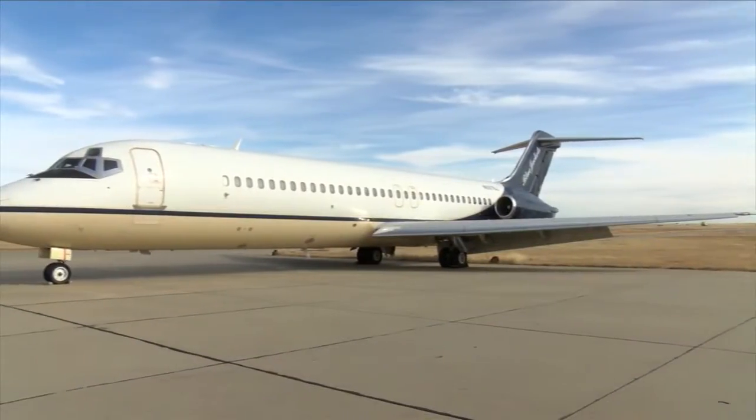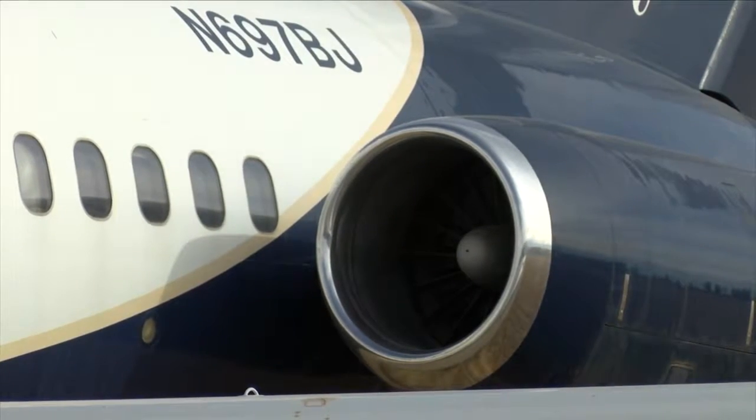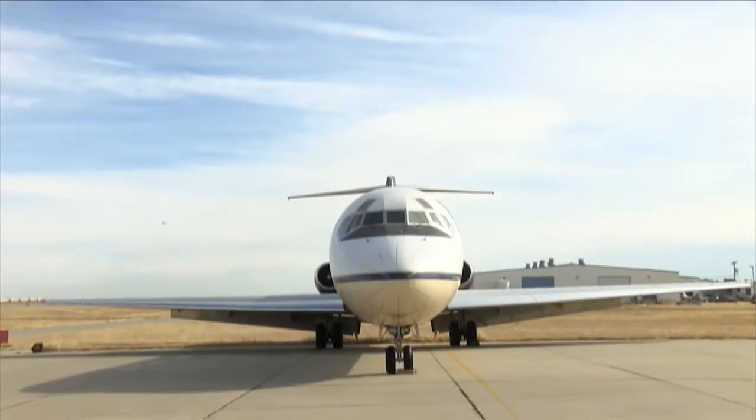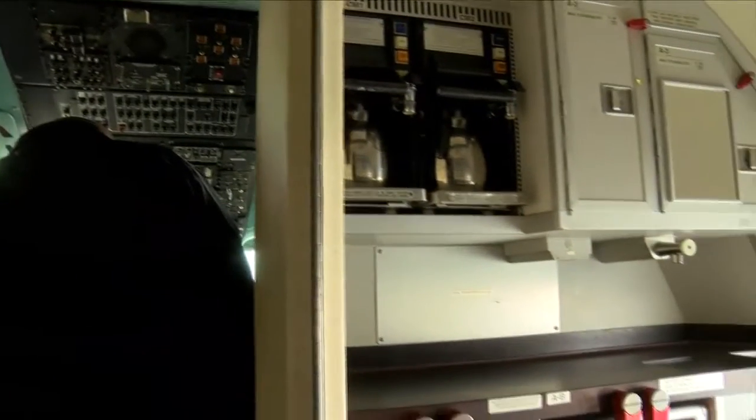Captain Kobo with the Amarillo Fire Department says they previously used another type of aircraft that was more disabled. But this DC-9 from the Texas Air and Space Museum in Amarillo has more intact components, which he says helps them to better prepare.